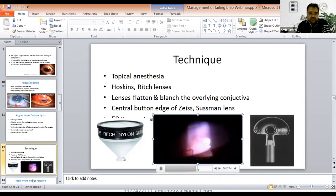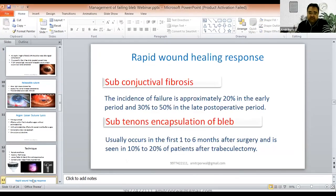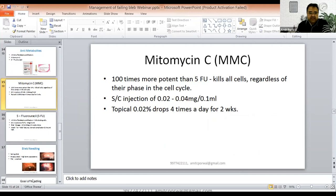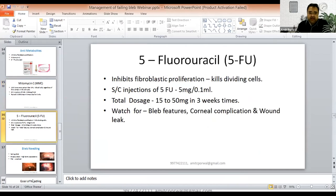Rapid wound healing response is one of the major causes of failing bleb. The incidence of subconjunctival fibrosis failure is approximately 20% in the early period and 30-50% in the late post-operative period. Anti-metabolites — 5FU and mitomycin C — inhibit fibroblastic proliferation. Mitomycin C is 100 times more potent than 5FU and affects all cell cycle phases. You can use subconjunctival injection of 0.02 to 0.04 mg per 0.1 ml before the start of surgery or during needling. For 5FU, you can use subconjunctival injection of 5 mg per 0.1 ml, total dosage between 20 to 30 mg over 3 weeks.